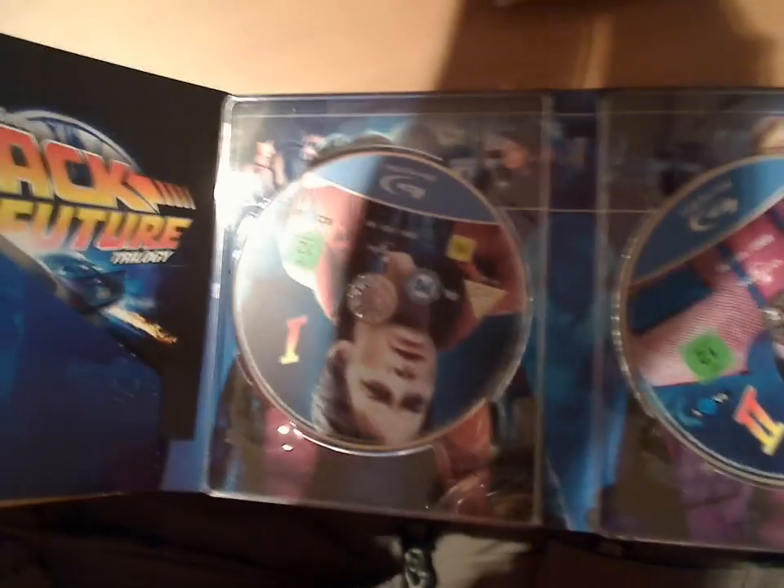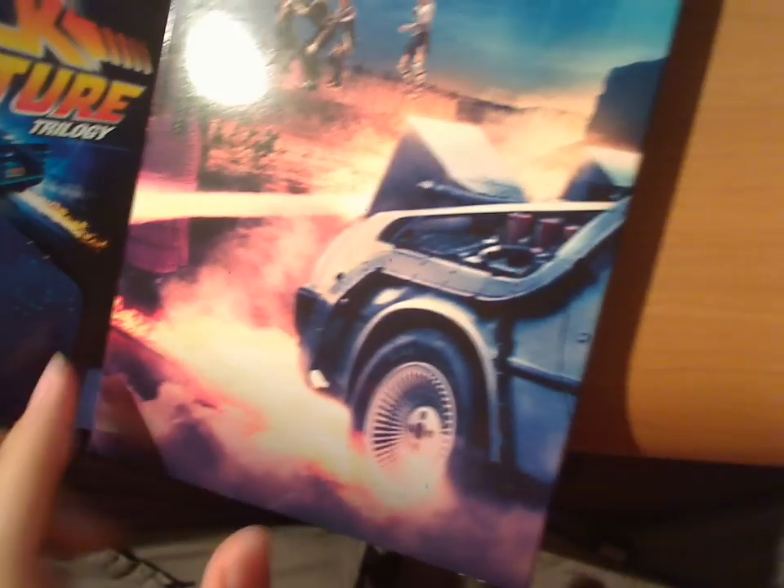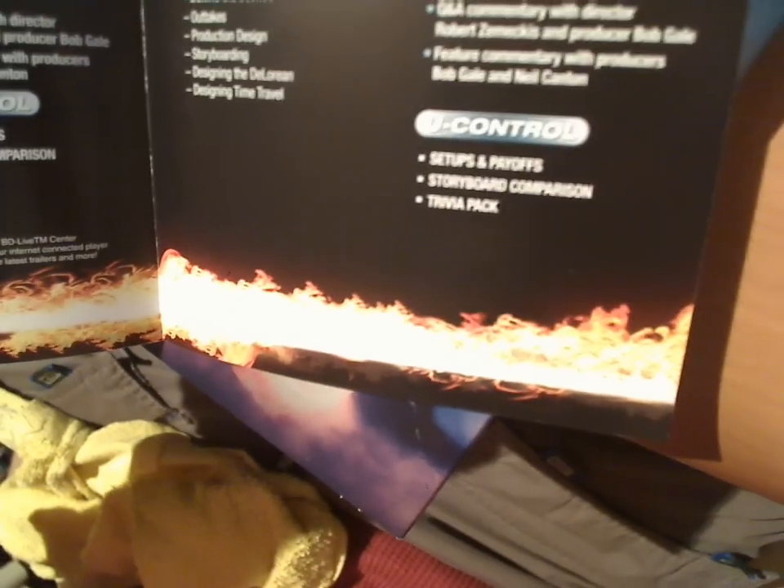This one has three discs — like this: one, two, three. Pretty cool. It also has some paper inside. The back side of this case looks like this.